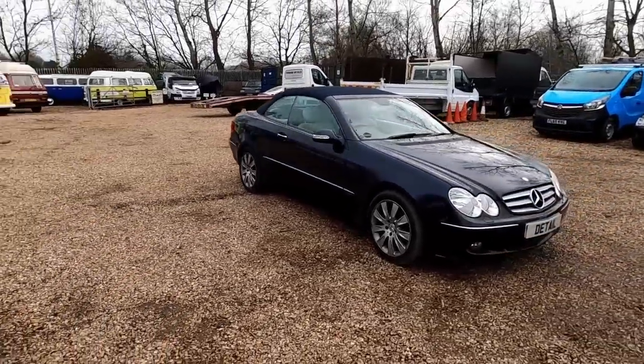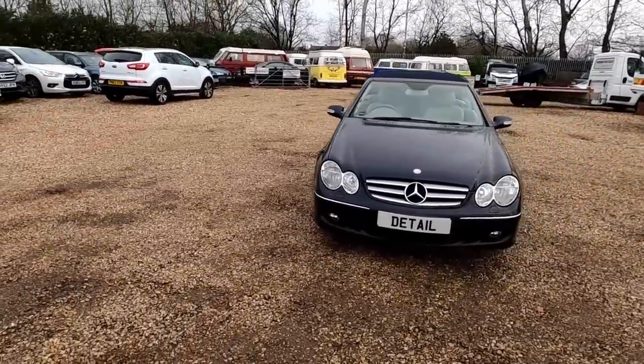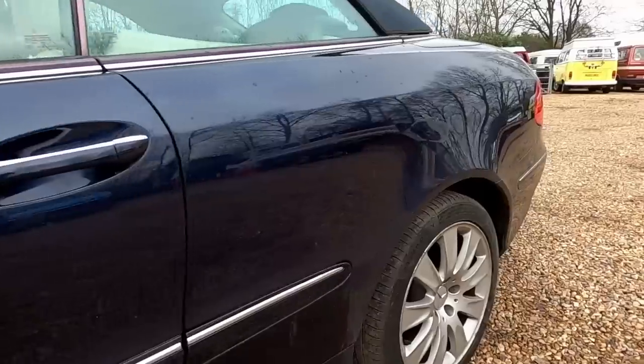Hi and welcome back to another episode. Today the used car conveyor belt has brought us a Mercedes, which is a first for the channel. This is a Mercedes CLK convertible. This particular vehicle is 15 years old and has covered a hundred thousand miles.